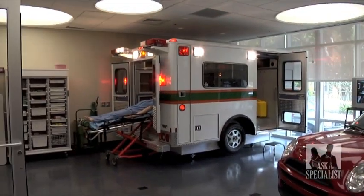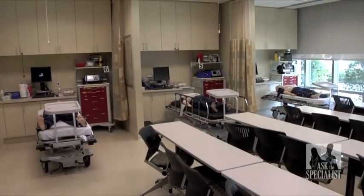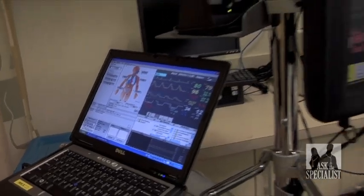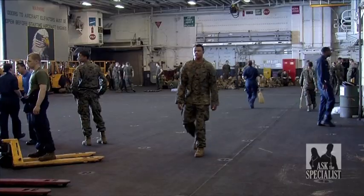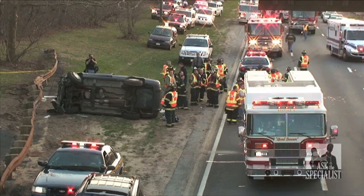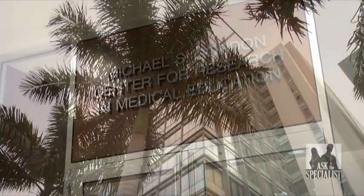The educational experience of simulation technology makes the Gordon Center the premier training destination for not only medical educators who bring this comprehensive way of learning to the world, but the students, nurses, armed forces, and emergency personnel that make an impact on the daily lives of people across the globe.